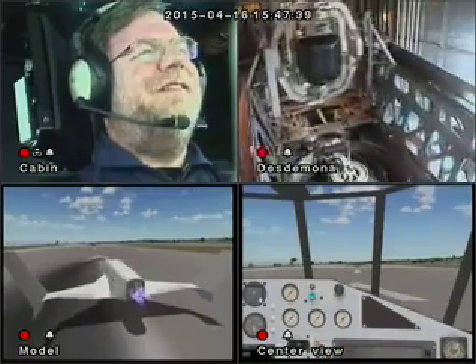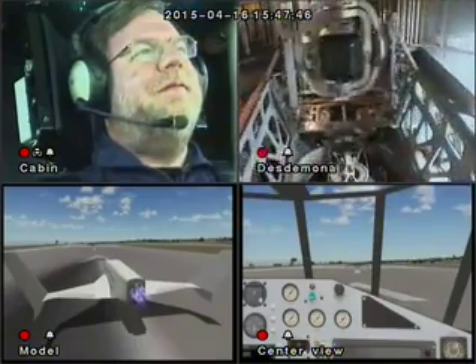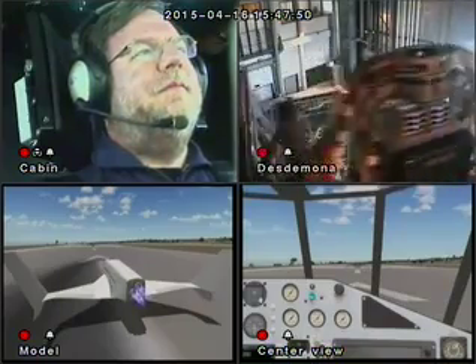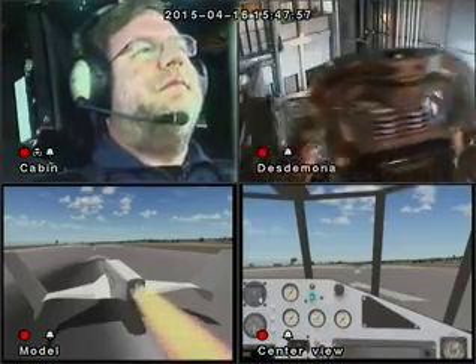10, 9, 8, 7, 6, 5, 4, 3, 2, 1, 0. Press the button. There you go — good ignition.